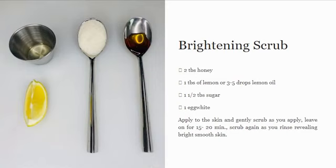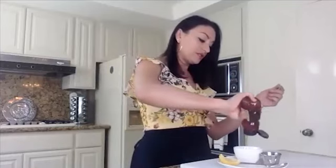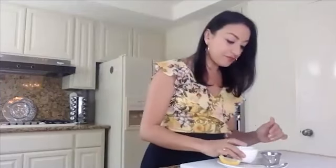We'll start with a brightening mask, because a lot of people want their skin to be brighter and more vibrant, or perhaps they have brown spots or hyperpigmentation. The first ingredient I like to use is honey — nothing fancy, just an organic honey from Whole Foods. About two teaspoons — I eyeball it depending on whether it's just for your face. Grab a little bowl and put a little honey in there.